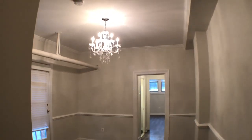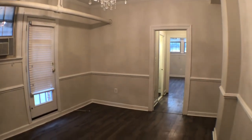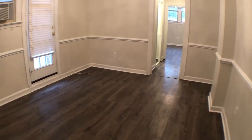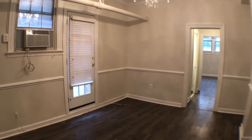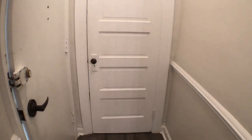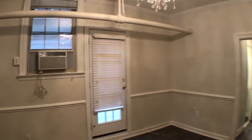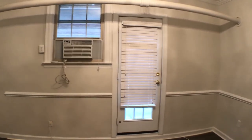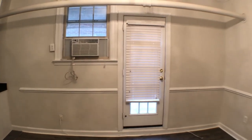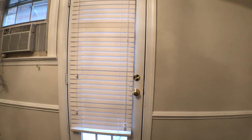Ten foot ceilings down here. Nice chandelier. Good living space area. There is a coat closet. Now as we approach the living room area, you'll see that there is an AC unit for the window AC. This door actually leads out to the outside, as well as a separate entrance area.